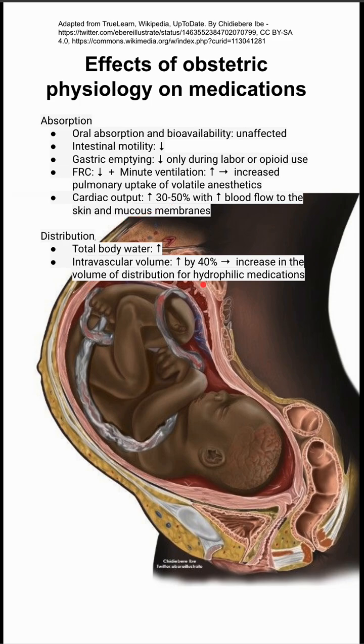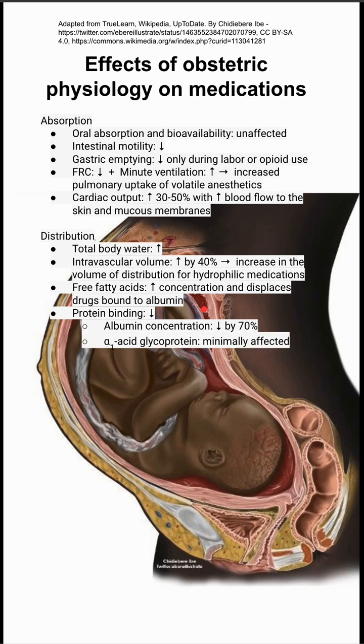This leads to an increased volume of distribution for hydrophilic medications. Free fatty acids are increased in concentration, which can displace drugs bound to albumin. Protein binding is decreased, specifically albumin concentration, by about 70 percent.